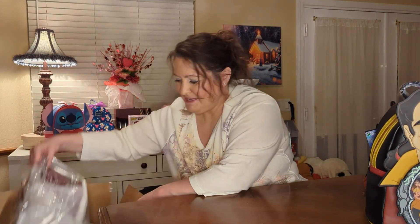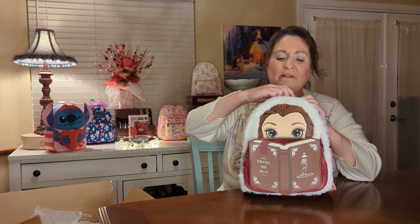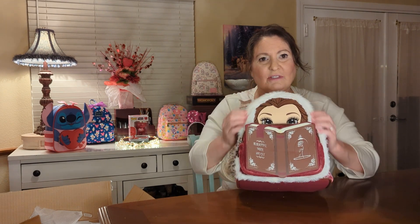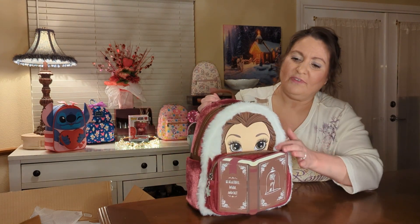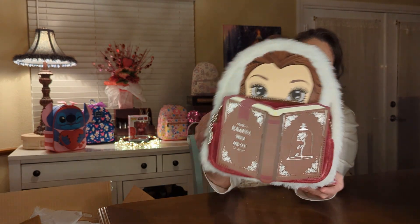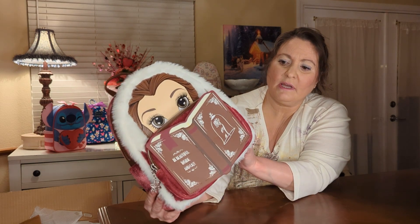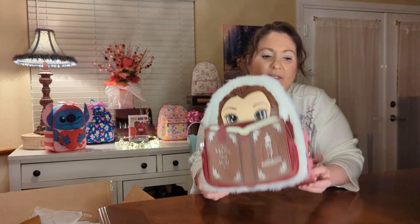With Gaston I also got Belle. This is Winter Belle — she's so pretty! She's got her little hat with the fur on it, and she's reading her book, of course. Her pretty face with brown eyes and brown hair. The bag is like a maroon color and it's velvety — definitely one you don't want to wear in the rain. The placard says Disney Loungefly and it does have side pockets.